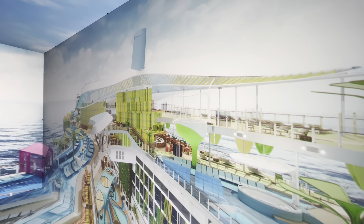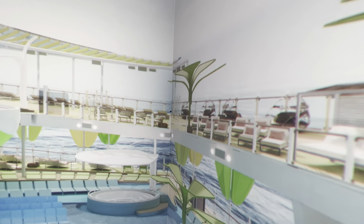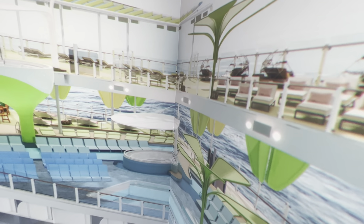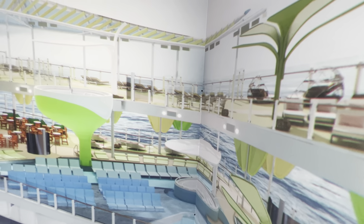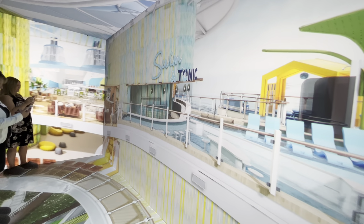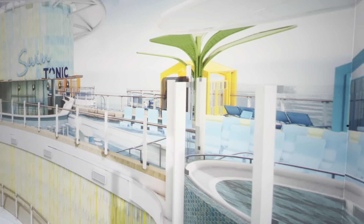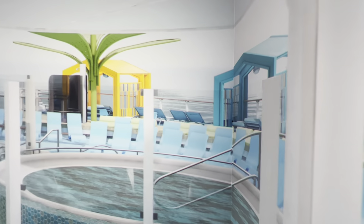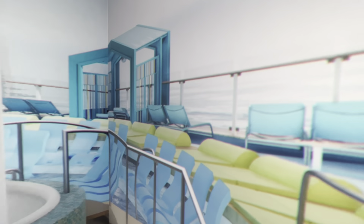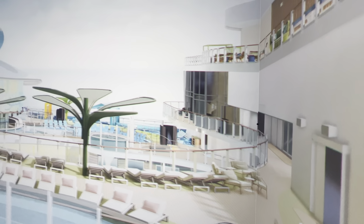To the right is Royal Bay, the largest pool at sea. To the left and below is the cold pool with an infinity edge that faces the ocean. All of the pools on Icon's Chill Island push right up to the edge. Swim and Tonic is Royal Caribbean's first swim-up bar and the largest at sea — you can enjoy a cocktail in the bar with great views overlooking Central Park below. Across the way is Cloud 17, an adults-only retreat with a dedicated pool, a cantilevered whirlpool, and its own Lime and Coconut bar — one of four on Chill Island.